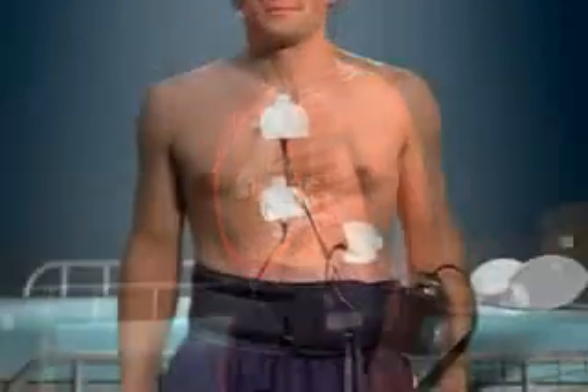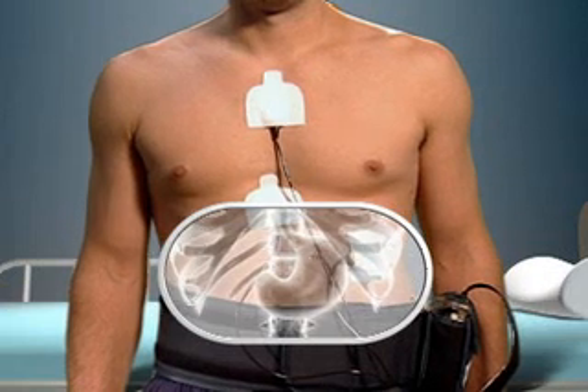Once the PillCam ESO passes through the esophagus, it drops into the stomach, shuts off, and is excreted naturally.